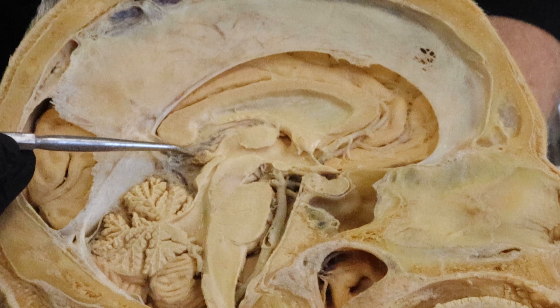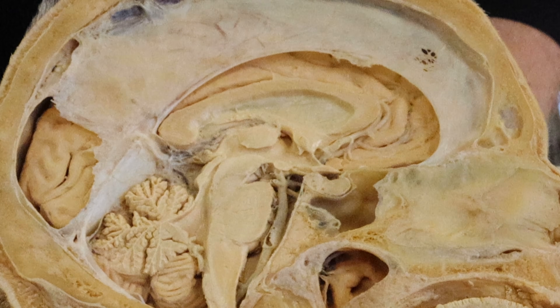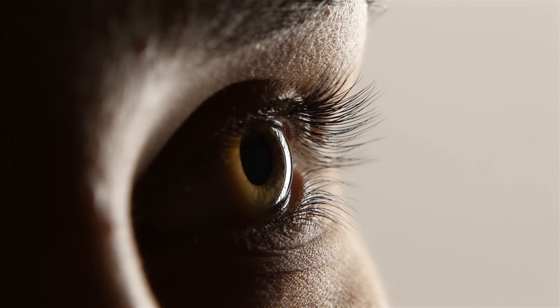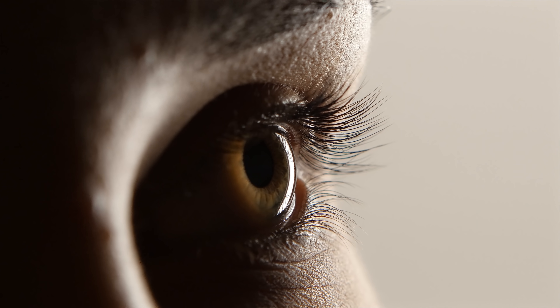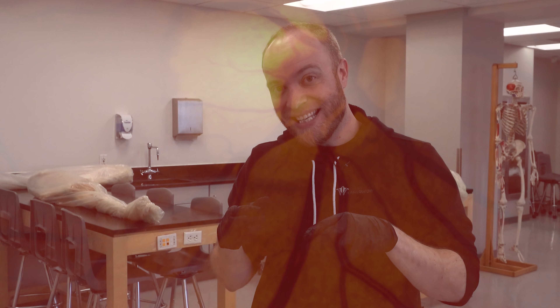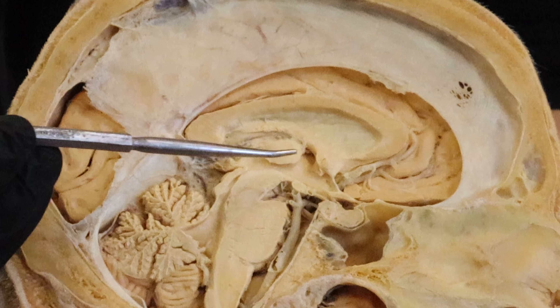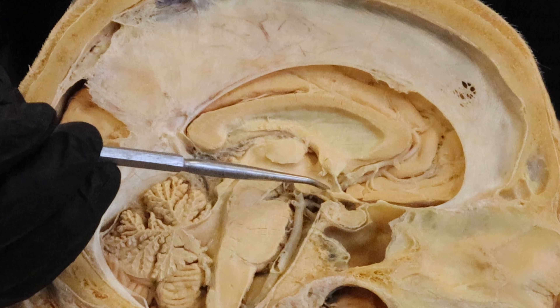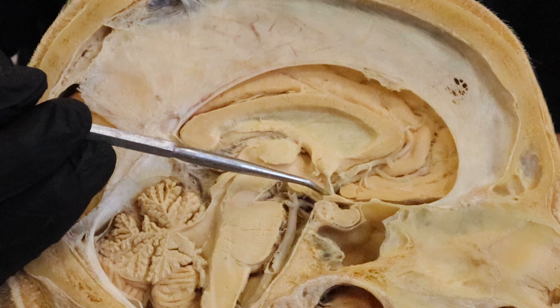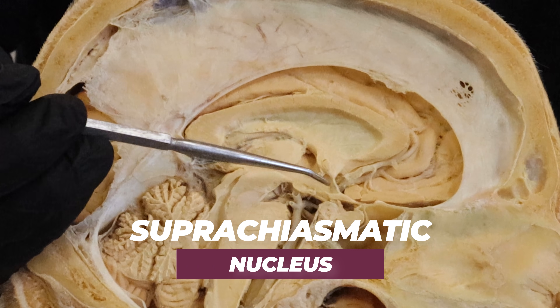The pineal gland actually has an indirect connection to your eyeballs, which I find super cool. When light first hits your eyeballs, it's going to go through these curved structures called the cornea and the lens, and that's going to bend the light to hit this photoreceptive layer in the very back of your eyeball called the retina. The retina is then going to send signals of that light to this area of the brain called the hypothalamus — specifically a structure called the suprachiasmatic nucleus.